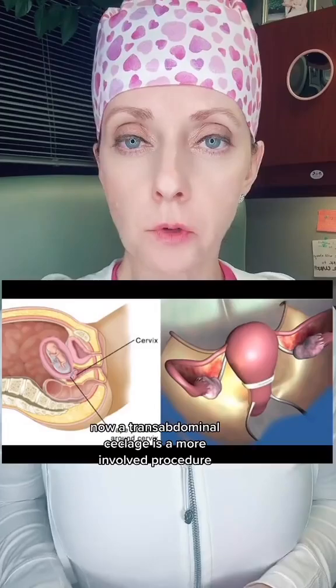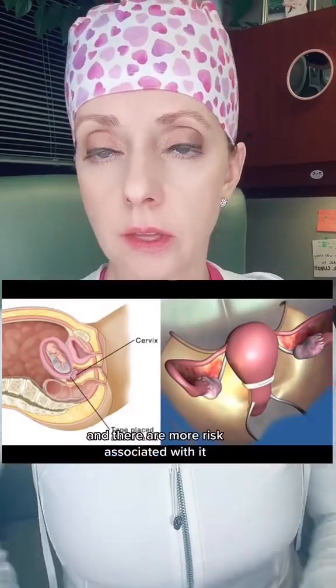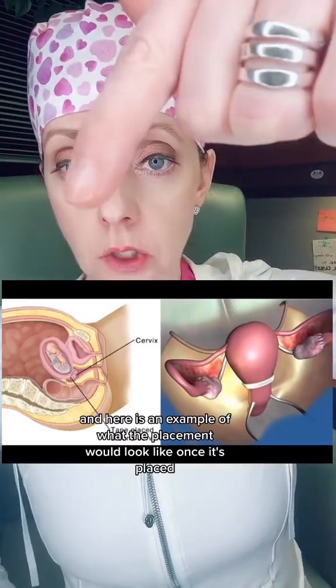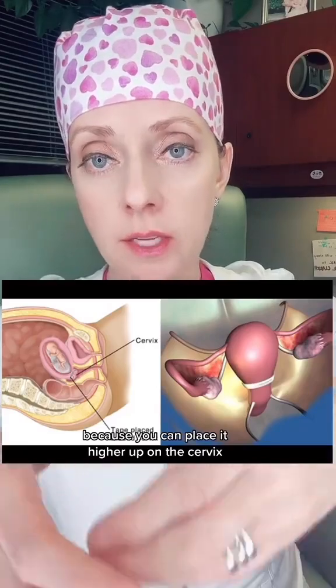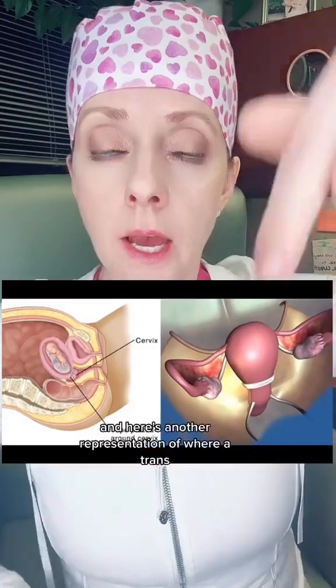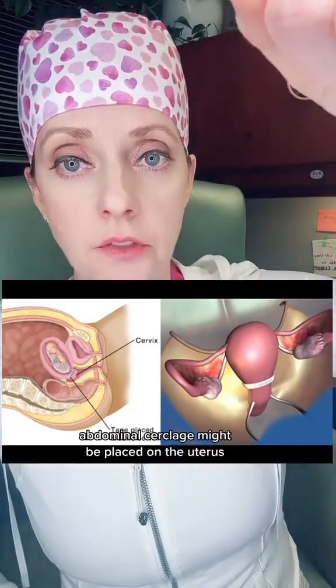A transabdominal cerclage is a more involved procedure and there are more risks associated with it. Here is an example of what the placement would look like once placed, as it can be positioned higher up on the cervix, at the lower uterine segment, or closer to the lower uterine segment. Here's another representation of where a transabdominal cerclage might be placed on the uterus.